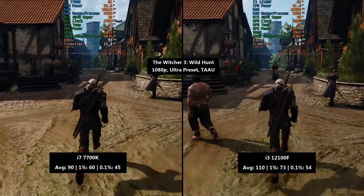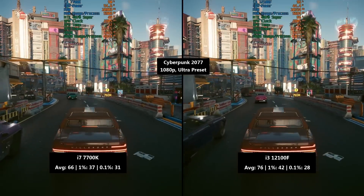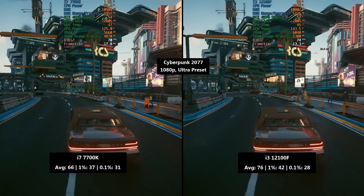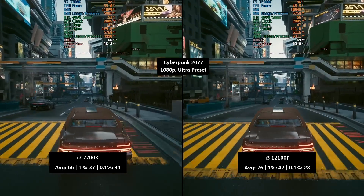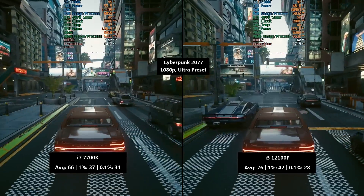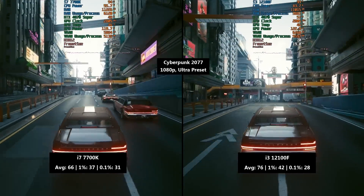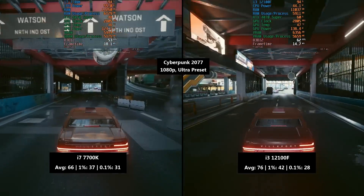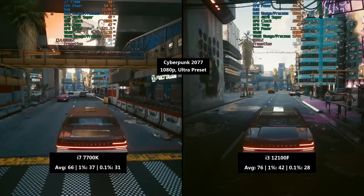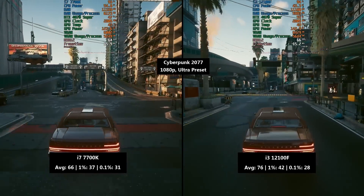Next up, Cyberpunk 2077 using the Ultra preset. I took a drive through a particularly busy and CPU-intensive part of Night City. The i7 7700K will hold a lot of modern and more powerful GPUs back, but so will the i3 to be honest. The i7 still put in a decent effort with 66 fps, breaking through that 60 fps barrier, with a 1% low of 37 and a 0.1% low of 31.